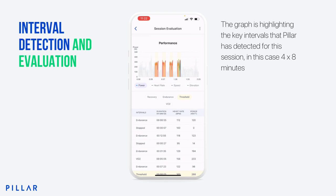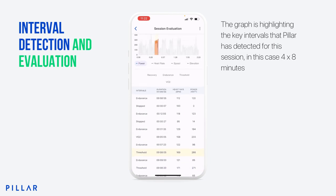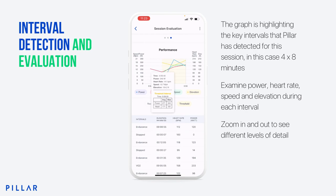I can scroll down and see some of the numbers associated with each of my intervals, and I can click on each one to see it highlighted in isolation in the graph. Then I can go back to seeing all of my intervals by clicking on 'threshold'. I can start to look at what my heart rate was doing, my speed, and my elevation for each of those intervals — I can look at any combination of those together. I can also scroll in and out to see more or less detail.